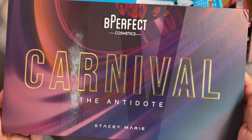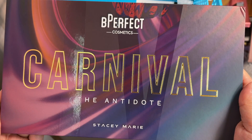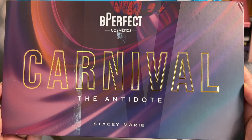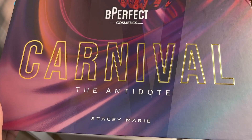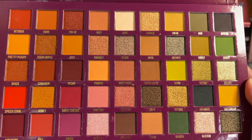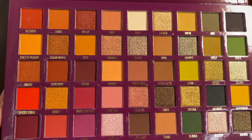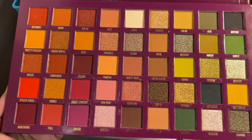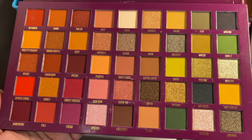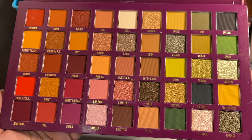Last but definitely not the least — and the biggest of them all — is the Be Perfect Cosmetics Carnival: The Antidote palette, in collaboration with Stacey Marie. I have the Love Tahiti palette and really liked it, so I got this one. Just look at the colors — there's something about browns and murky greens and anything swampy and murky that looks just so beautiful.